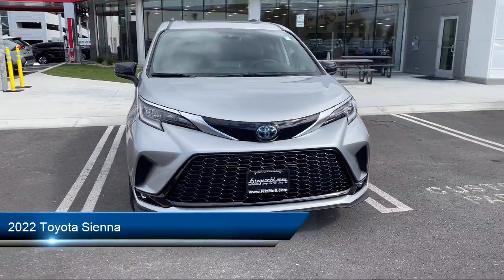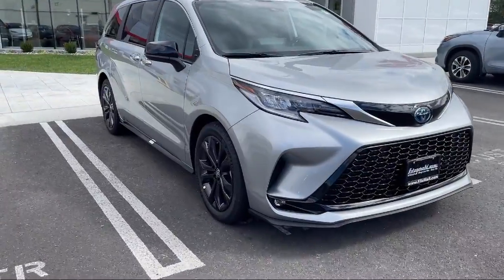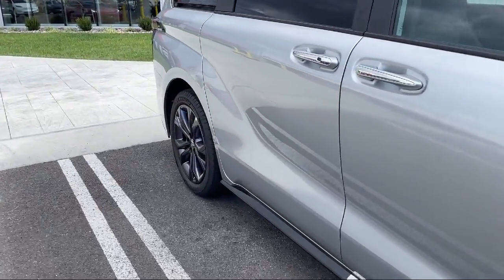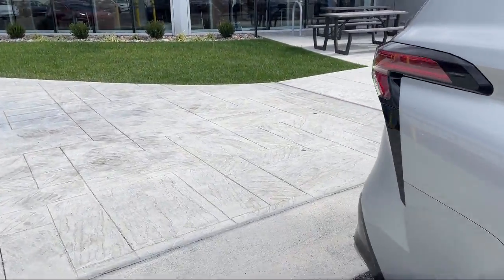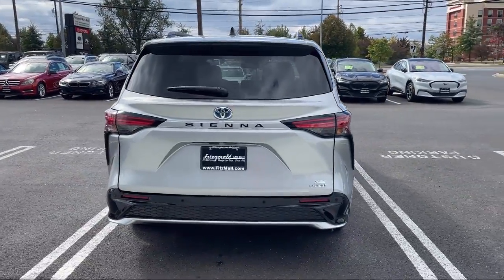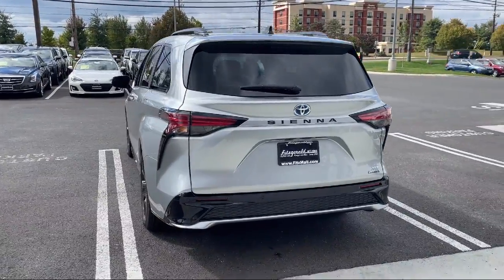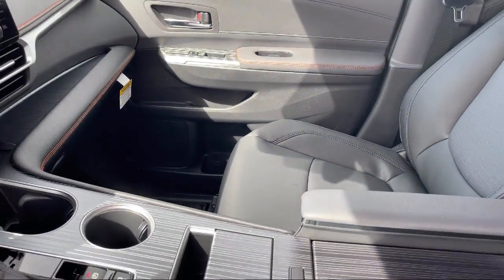It comes equipped with electronic messaging assistance with read function, front air conditioning automatic climate control, automatic emergency front braking, leatherette upholstery, regenerative braking system, braking assist, steering wheel mounted cruise control, audio touch screen display, multi-function steering wheel controls, Android Auto, and has less than 5,000 miles on the odometer.